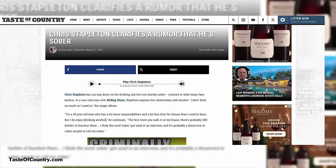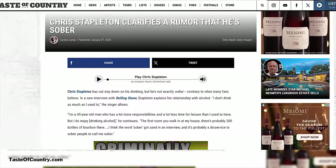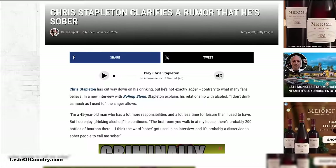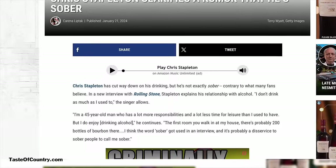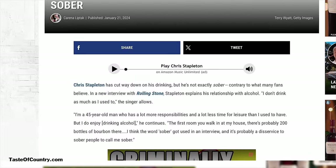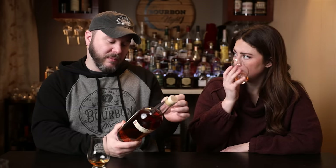I did read an article — because a lot of people also said, hey, Chris Stapleton is sober, so why did you pick a spirit to release? It clarifies a rumor that he's sober. He's 45 now and he just says that he's cutting back a lot. But if you walk into the first room of his house, he probably has like 200 bottles of bourbon there. The word sober got used in an interview and it's probably a disservice to sober people. It's kind of on the nose. There's no age statement — because it's blended — but we have 'proudly blended and bottled by Buffalo Trace Distillery.' That doesn't mean that it's Buffalo Trace distillery juice. Clever girl.